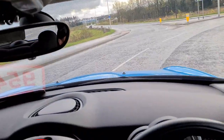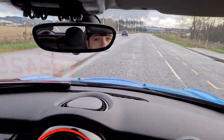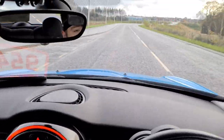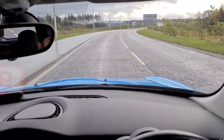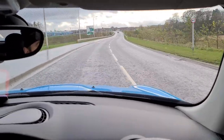We're in fourth gear and it's a 40 zone, so speeding up to 40 — no issues, nice and punchy. Going up through the gears, we're in fifth now, and I haven't had a single problem with any of the gears so far. So the gearbox is in very good condition.